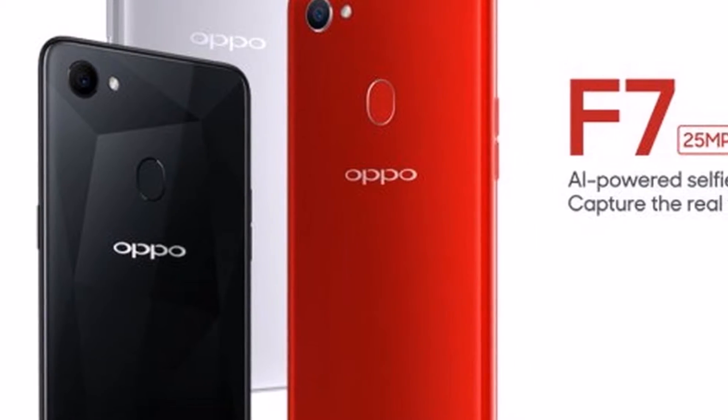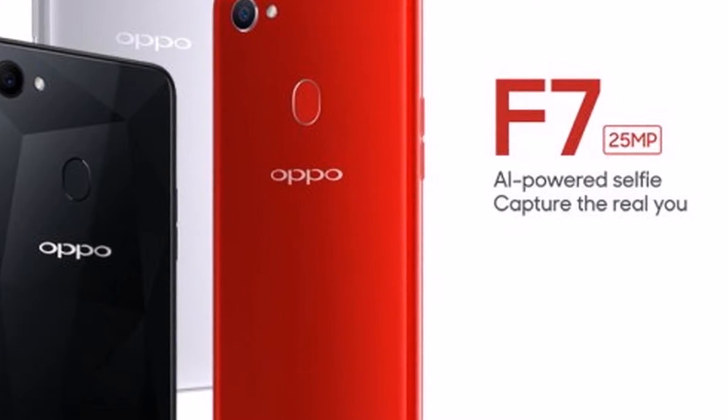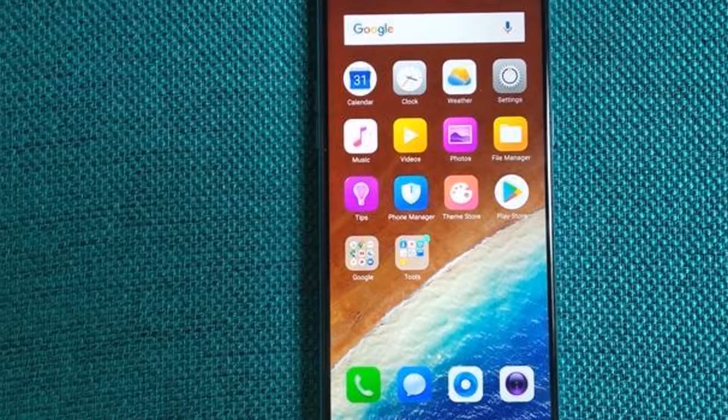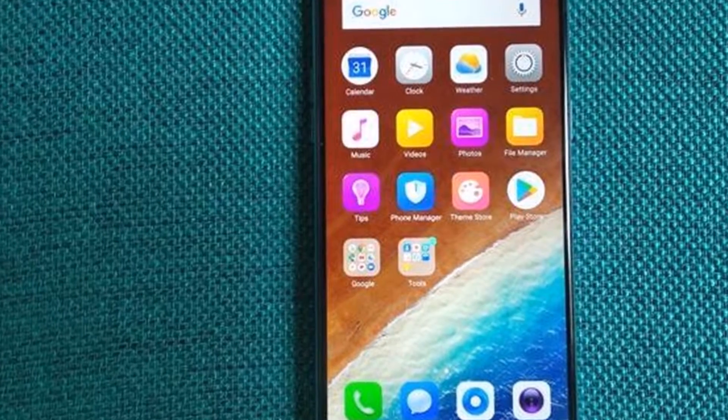The OPPO F7 Diamond Black Edition will be available for purchase across Flipkart, Amazon.in, Paytm, and all OPPO offline stores.